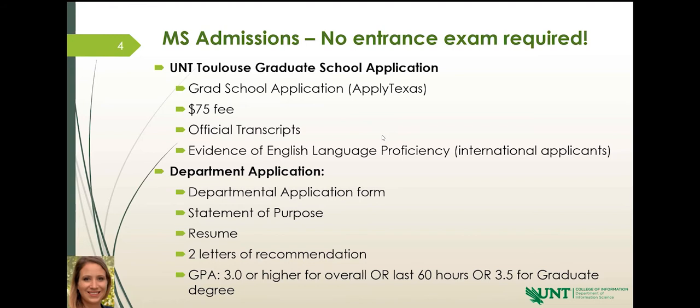Those are the components of your department application. I ask that people submit both applications as closely together as possible, because without your grad school application, we can't process your department application, and vice versa. Both components are needed to process your application as quickly as possible. I prefer you submit them both at the same time, but if that's not feasible, try to get them as close together as possible.